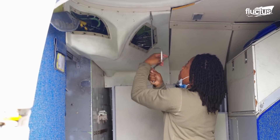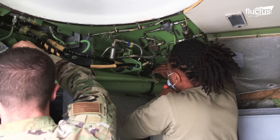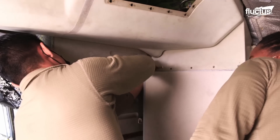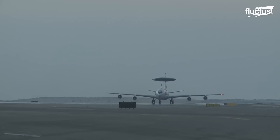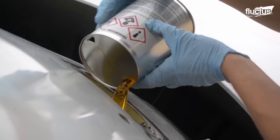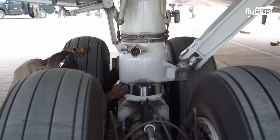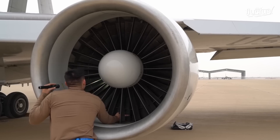Deeper maintenance is often required on older aircraft, such as replacing broken drain lines and failing electronics. After an E3 lands, ground crews quickly snap into action and begin topping off engine oil, lubricating landing gear, and inspecting engines for potential damage.